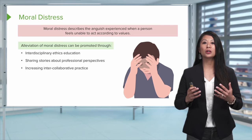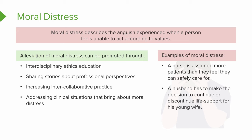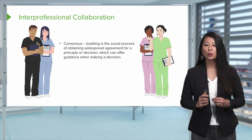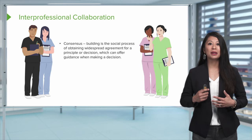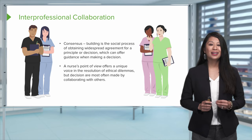Addressing clinical situations that bring about moral distress is important. Recalling those four big domains of healthcare dilemmas can be really valuable to discuss beforehand, because there's a good chance you're going to face these in your practice. Engaging in constructive conversations with peers or someone you trust is also helpful. When facing an ethical dilemma, we have many people around us. Building a consensus about a specific patient case can help guide our decisions. A nurse's point of view offers a unique voice in the resolution of these dilemmas, but often these decisions are made by collaborating with others.